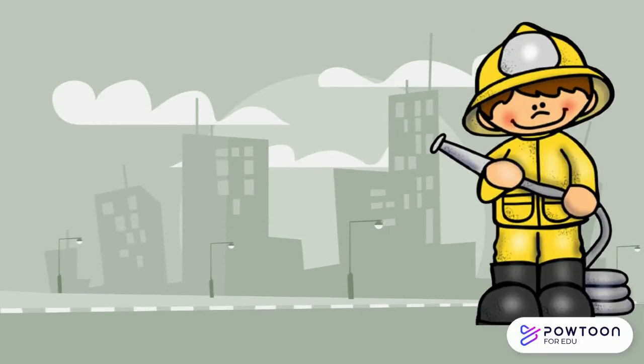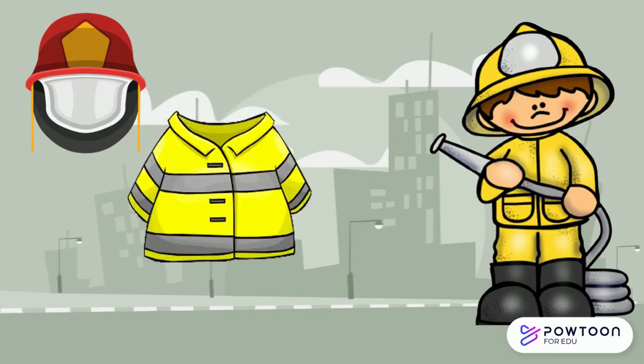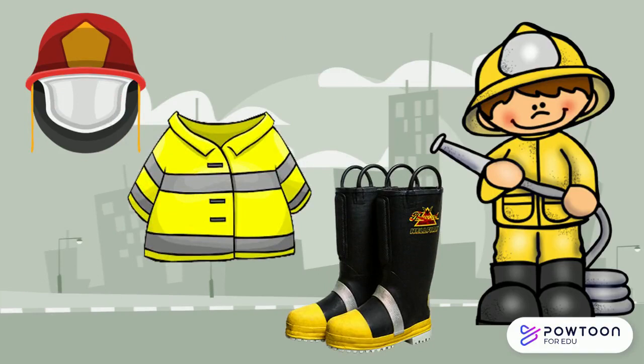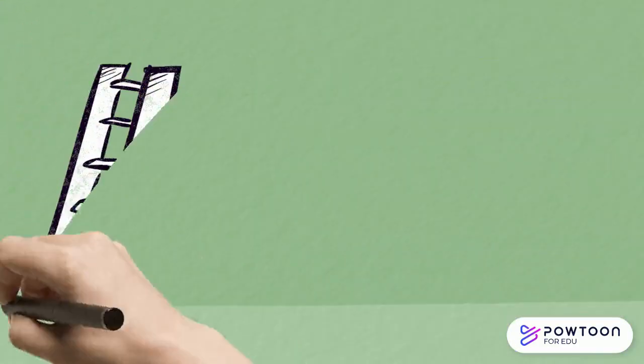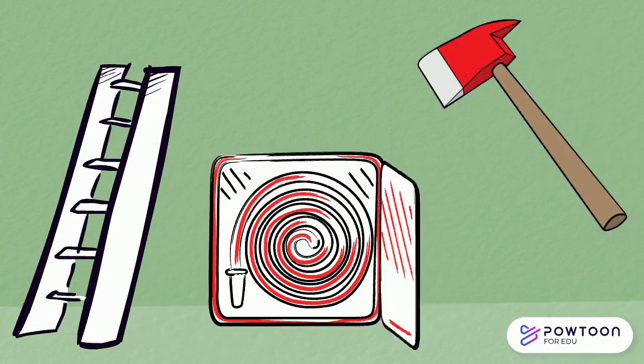Firefighters wear a special uniform which consists of a helmet, a special jacket and boots. They also use ladders, hoses and axes.